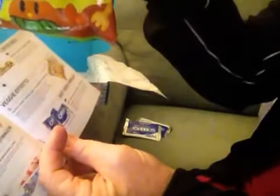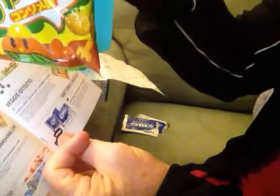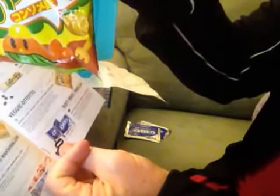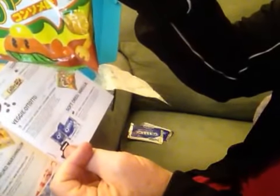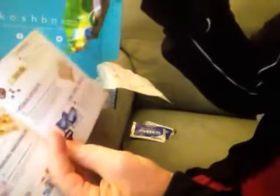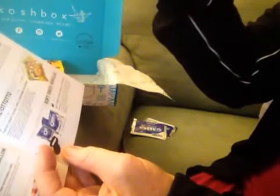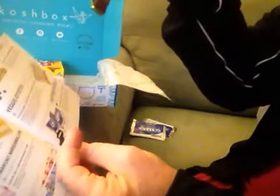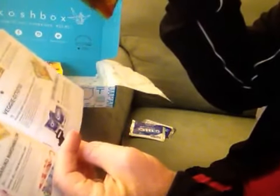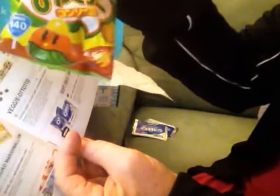Veggie Ototo — puffed crispy veggie chips with consommé seasoning. At their website you can reorder these; it says $3.99. You can order items by themselves, this is $3.99. I don't know how many you get for $3.99, but it's kind of expensive just for one, I think.